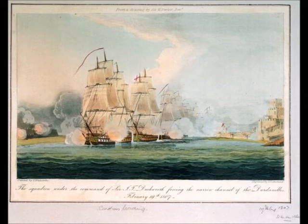Aftermath: Duckworth sailed off Constantinople for a week and a half, hoping the Turkish fleet would come out and fight, but it did not. Releasing the sloop on 2 March, he returned through the Dardanelles to Tenedos on 3 March. On the way, he was attacked again by the fortifications, losing 29 killed and 138 wounded. At Tenedos he was met by Senyavin, who had left Corfu on 22 February.